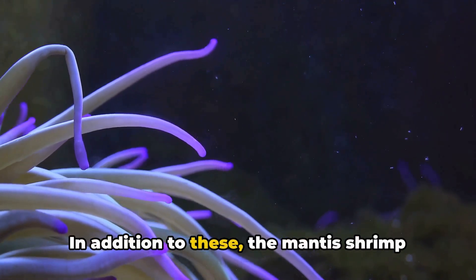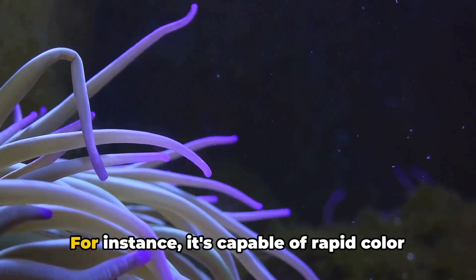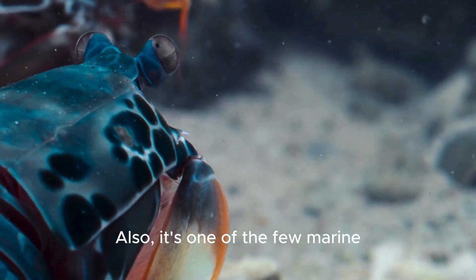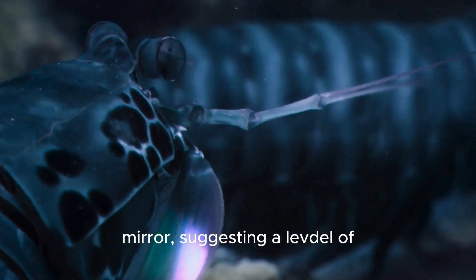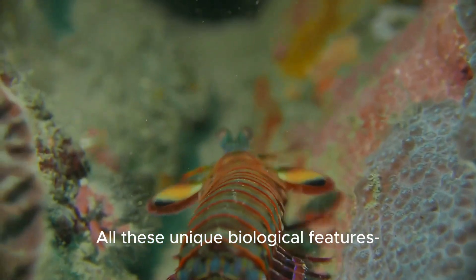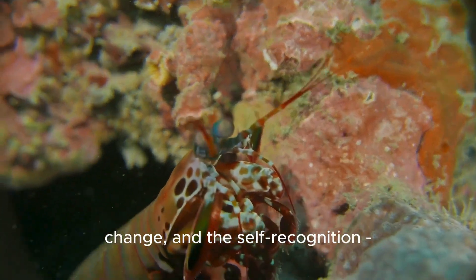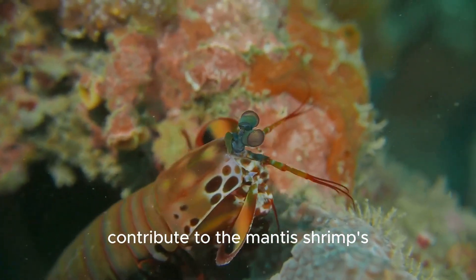In addition to these, the mantis shrimp has other adaptations for survival. For instance, it's capable of rapid color change, which can be used for camouflage or communication. Also, it's one of the few marine creatures that can recognize itself in a mirror, suggesting a level of self-awareness rarely seen in invertebrates. All these unique biological features — the intricate visual system, the tough exoskeleton, the ability for rapid color change, and self-recognition — contribute to the mantis shrimp's survival, making it a true marvel of evolution.